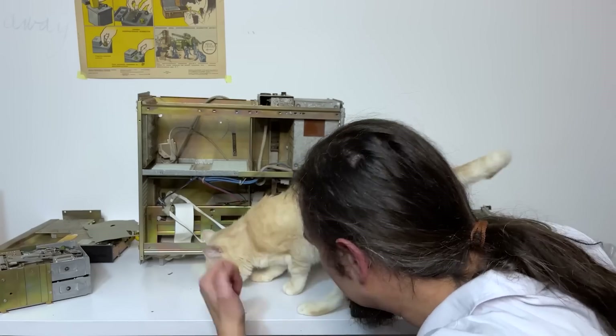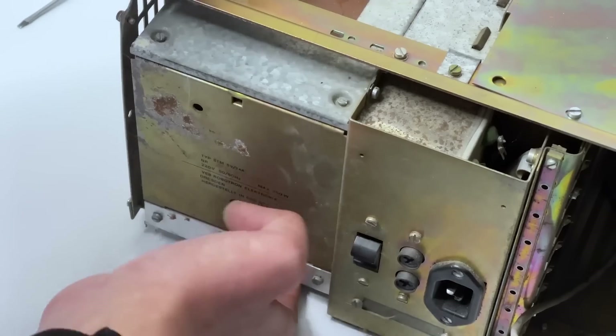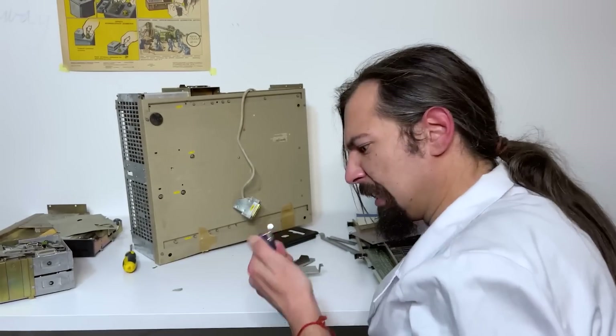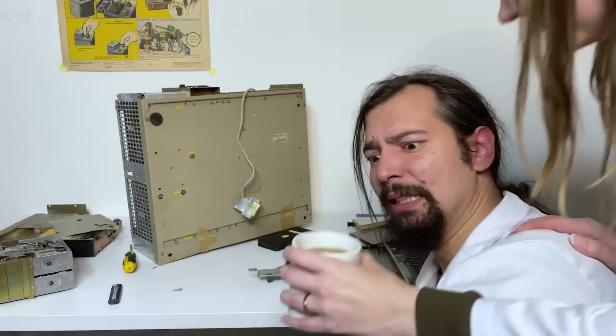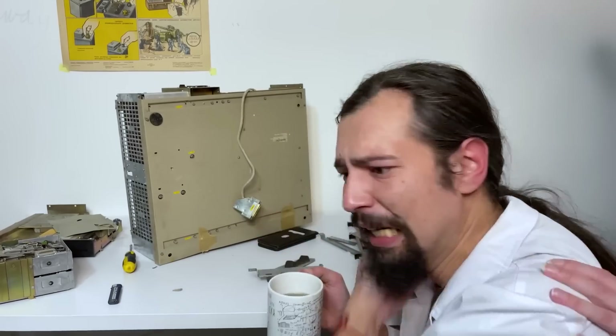To my mind, even despite some limitations and objective design issues, this machine is much better than anything the Soviets produced for the consumer market. Those who have been with us will recall that two years ago we looked inside the 286-based Robotron, and that was a real headache. But here the design is much better.